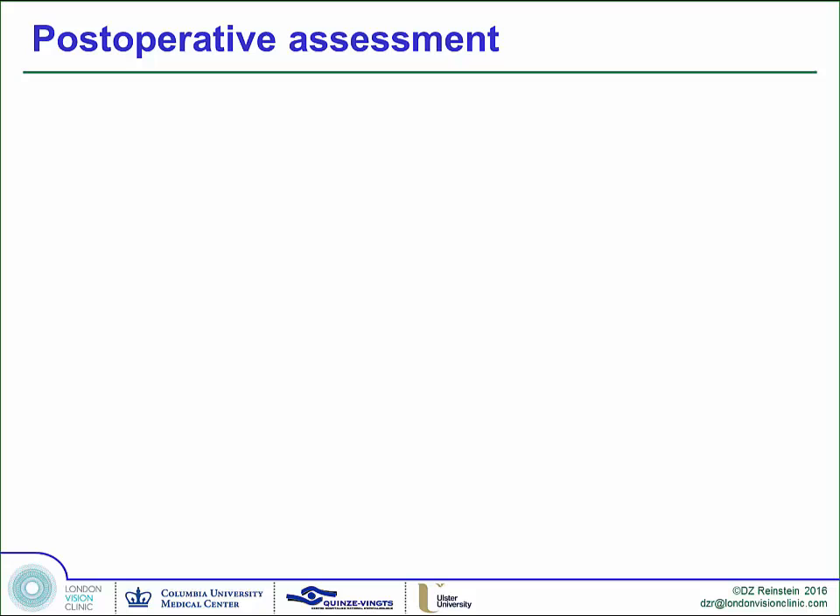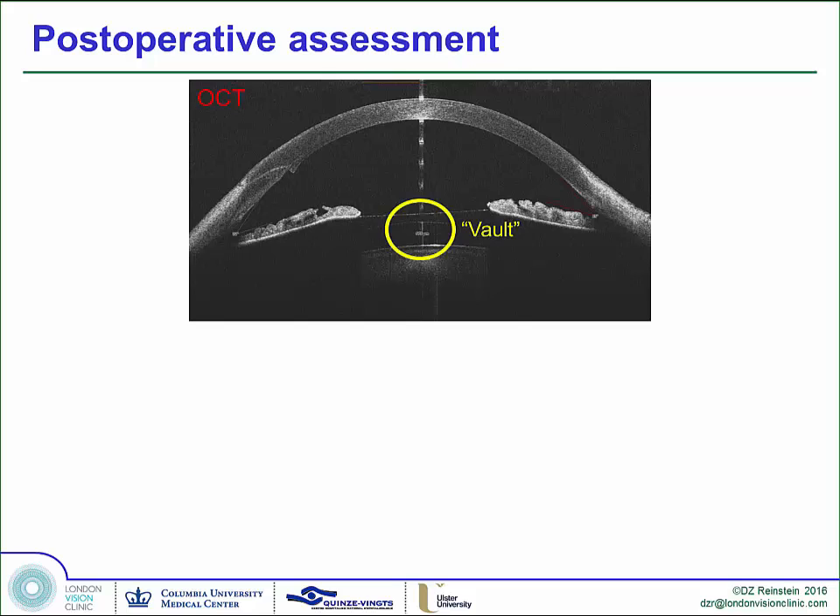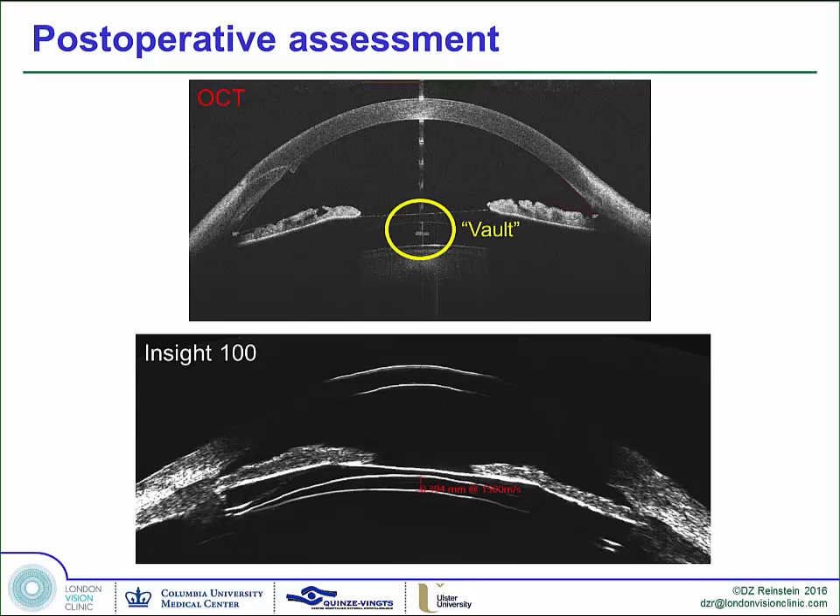Post-operatively, we can do this with OCT now, but what does that tell you? You can measure the vault, but you don't know where the footplates are. You don't know if that ICL is twisted back — way oversized — or you just know that it is in the right place but it's just a little bit too big.